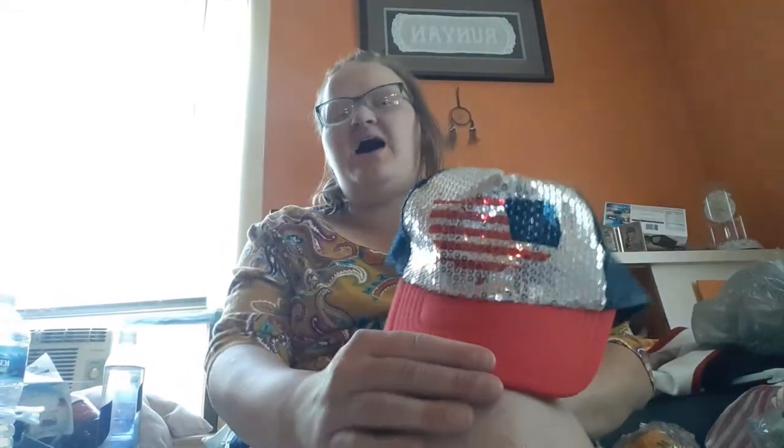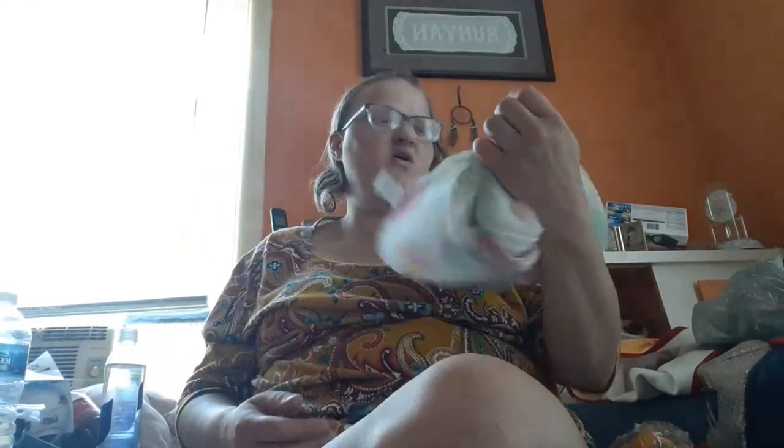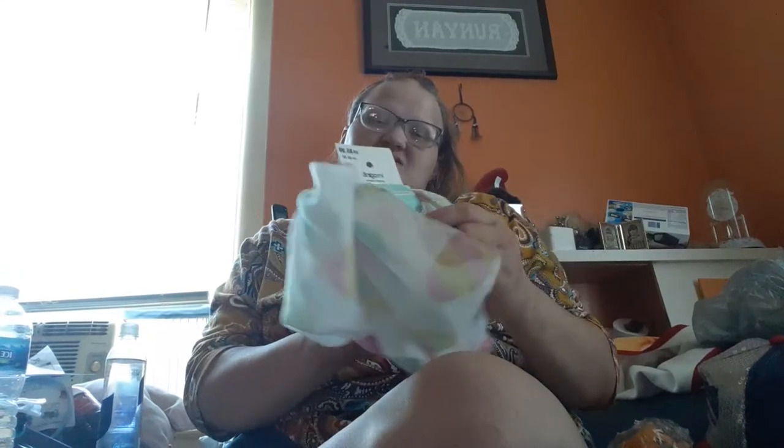And I got this hat. This one is on sale for $3.50, originally $7. I like this. And I got this scarf for 50 cents, and it's got eggs on it.